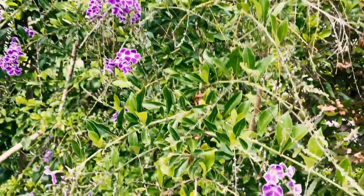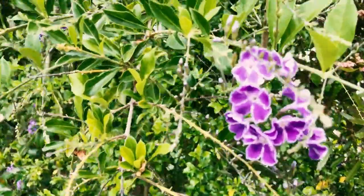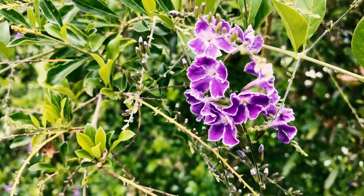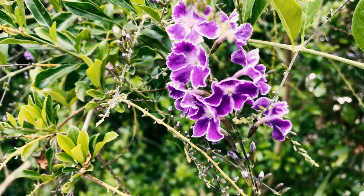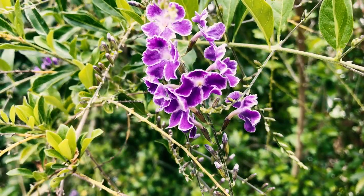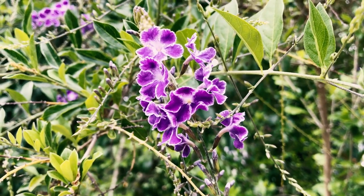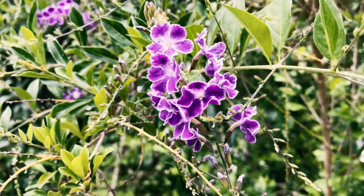This plant does like loamy soil and likes to be a bit moist. It enjoys being watered deeply, however it's pretty forgiving in part sun — that's where we grow it. I only give it two drippers. It's native to the West Indies and hardy to about 20 degrees.